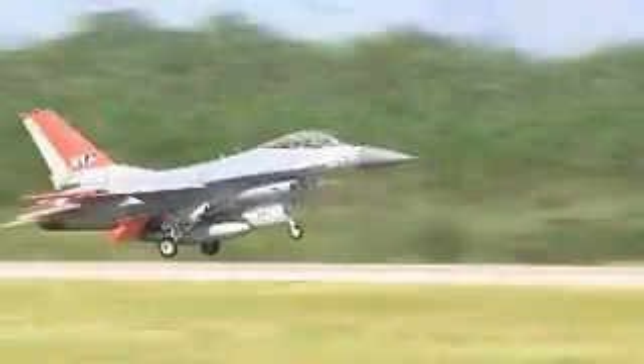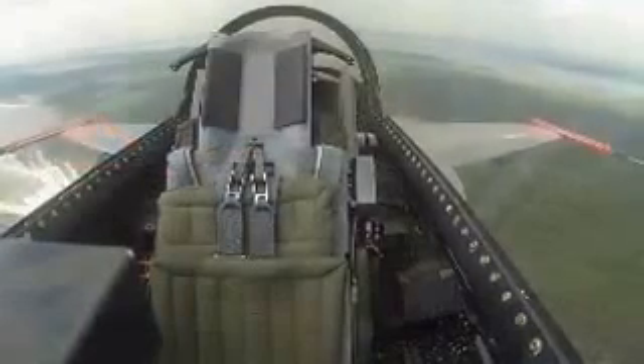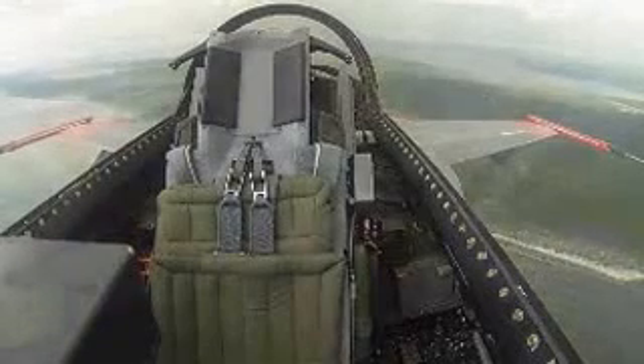In a matter of seconds, the aircraft, with its burner lit, roars into the southern sky headed out over the Gulf of Mexico. It's the first time ever an F-16 has flown without a pilot in the cockpit.